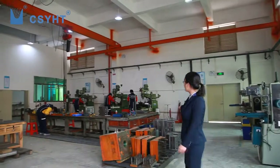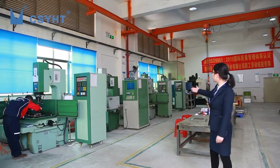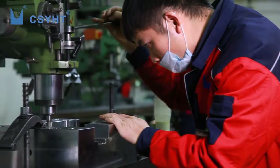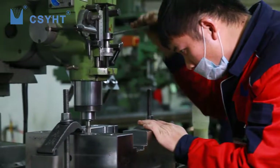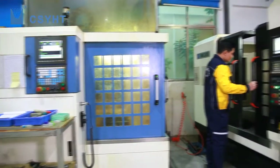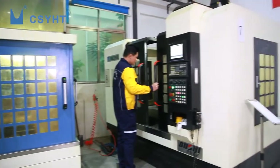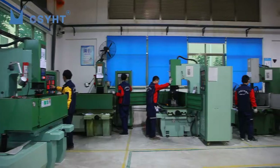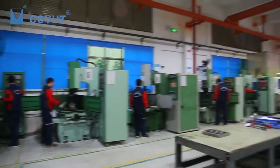Suzy is in the dye making workshop. She introduced that YHT can make different molds for plastic boxes as per customer requirements. It has six CNC electrical discharge machines, four ordinary milling machines, two wire electrical discharge machines, a CNC processing center, CNC engraving and milling, plain grinding machines, and so on.